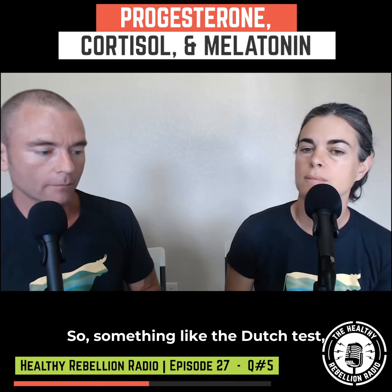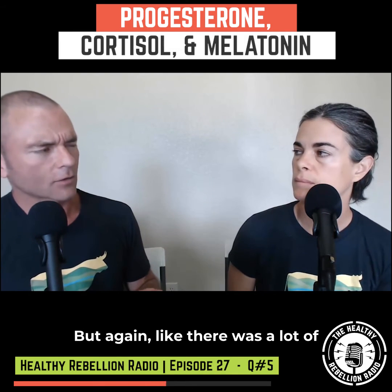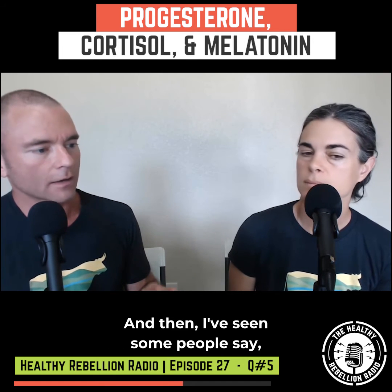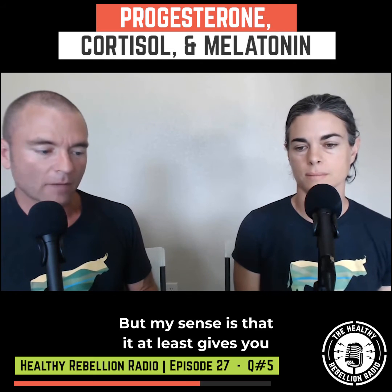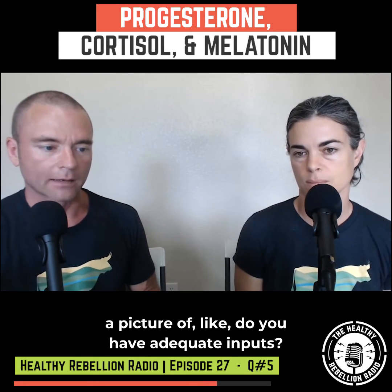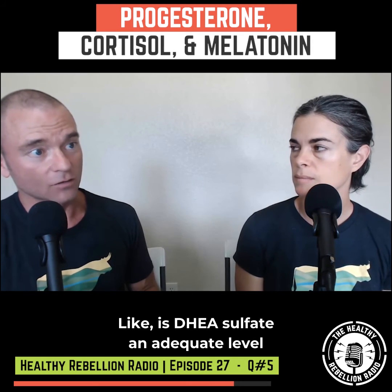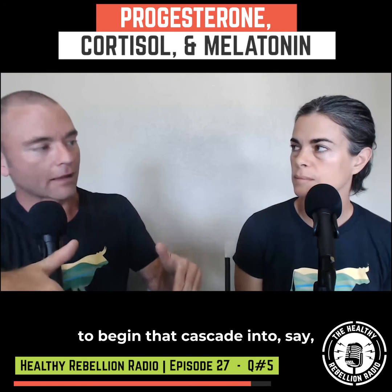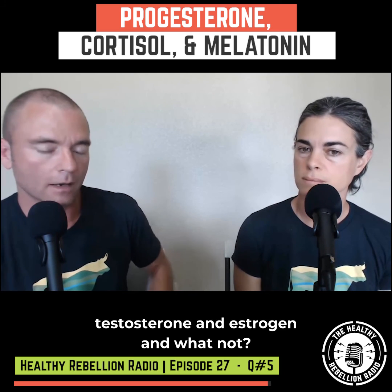Something like the DUTCH test I think is valuable, but there was a lot of controversy around it early on, and some people say you really need to be able to interpret it. But my sense is that it at least gives you a picture — like, do you have adequate inputs? Is DHEA sulfate at an adequate level to begin that cascade into testosterone, estrogen, and so on?